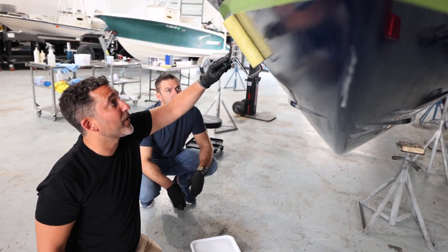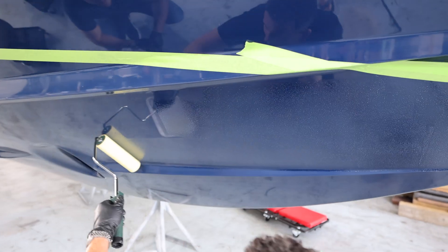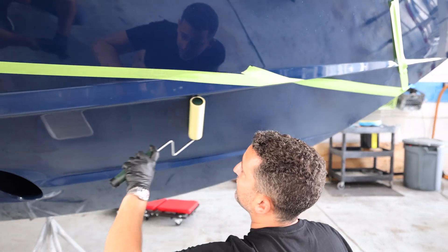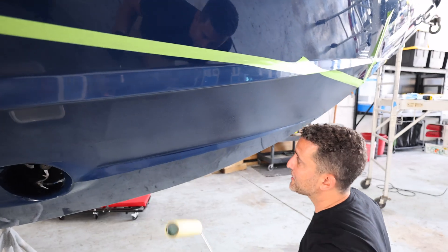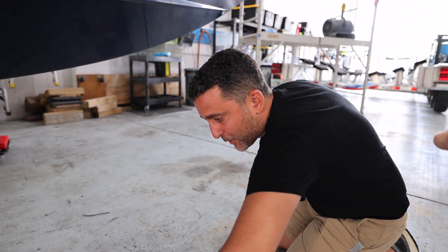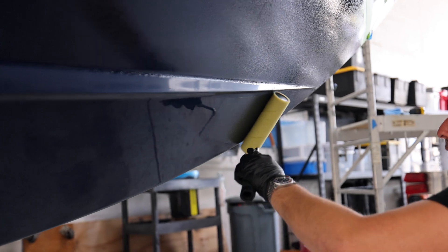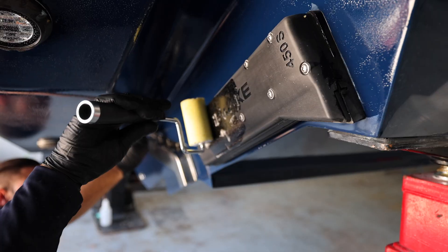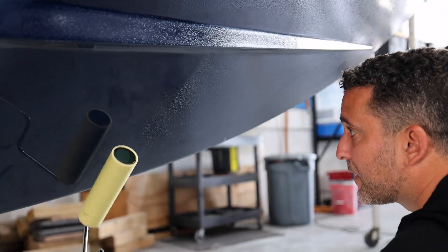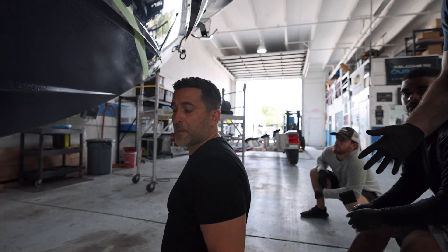You want to take the excess material off. The product is self-leveling, which means you're not going to have roller lines in it. Any roll lines you see are going to dissipate in about five to fifteen minutes, and especially once we tip over it. The tip just gets it as fine as possible. I love how little material it's actually using.